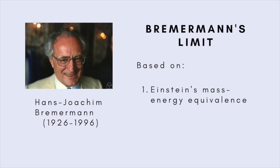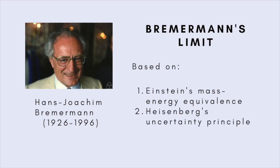The first is the equivalence of mass and energy as given by Einstein's famous equation, E equals mc squared, where c is the speed of light. The second is Heisenberg's uncertainty principle, which expresses the precision with which certain pairs of quantities, such as energy and time, and mass and momentum, can be known.